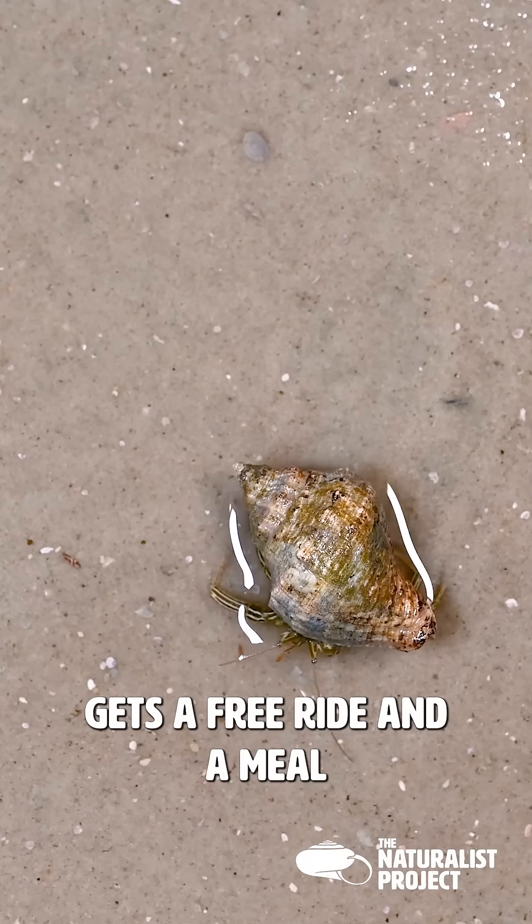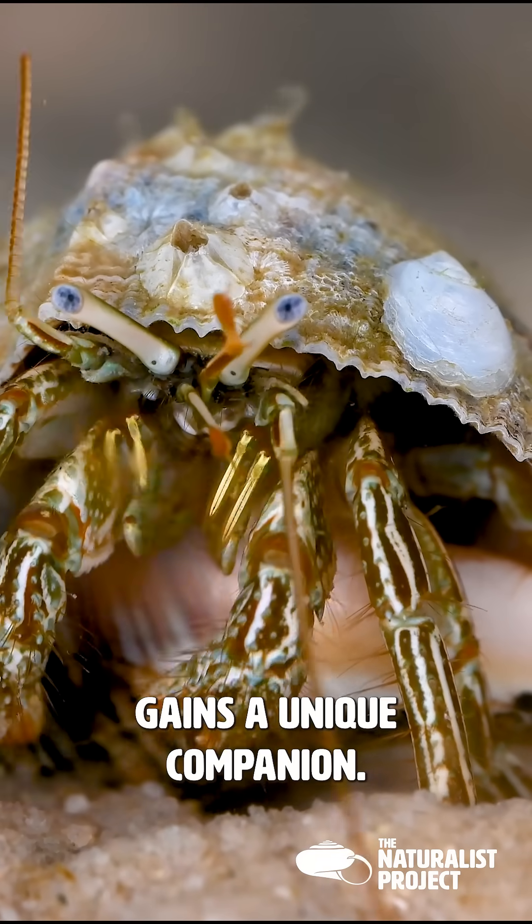The slipper snail gets a free ride and a meal, while the hermit crab gains a unique companion.